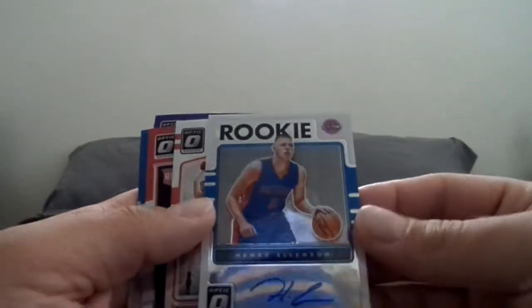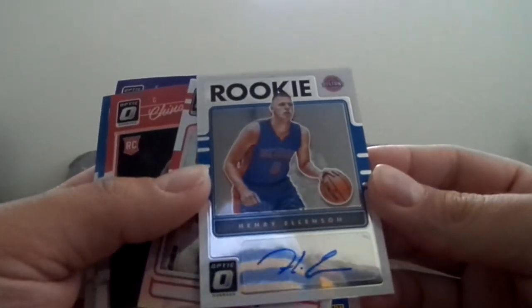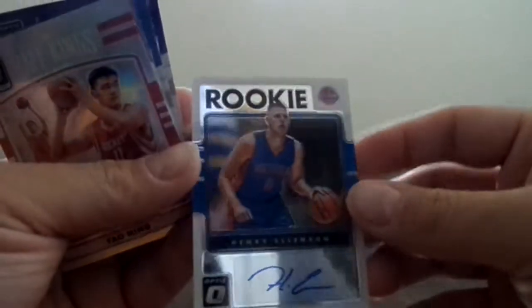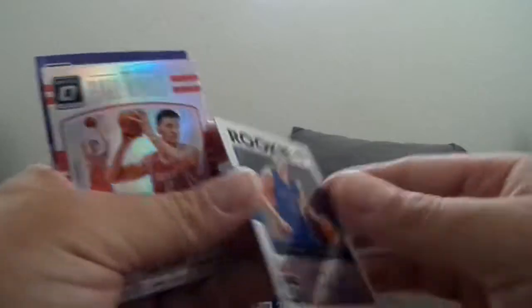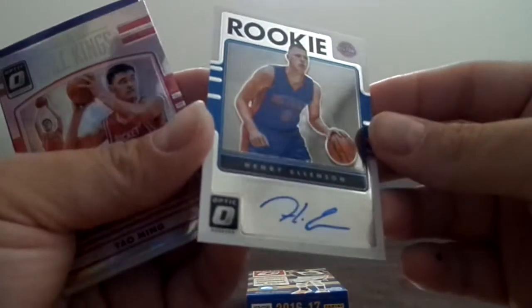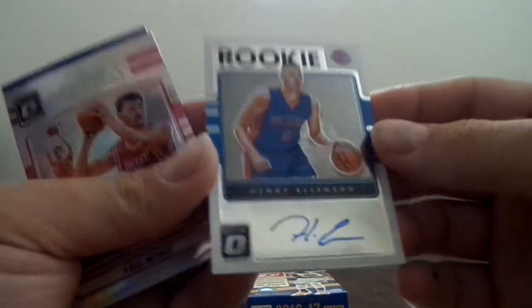Oh, we got a hit! We have a Henry Ellenson rookie autograph. Not numbered, but that is pretty cool. It's always awesome to get a hit. It's a nice autograph so that's pretty sweet.